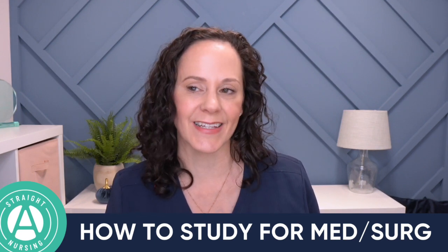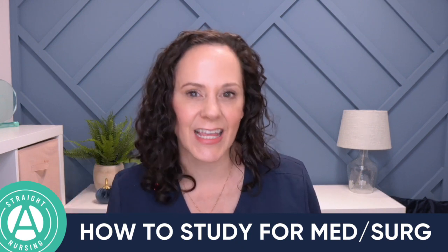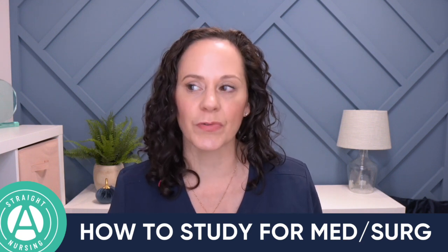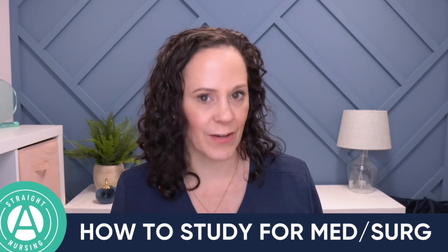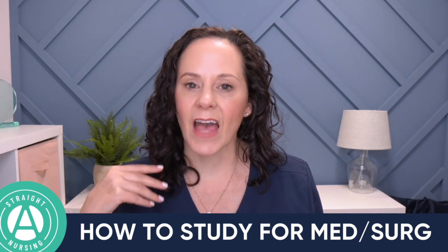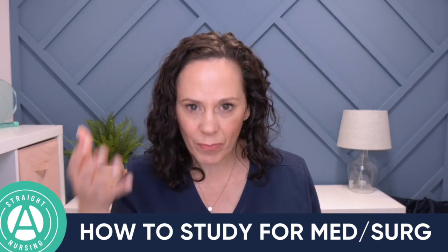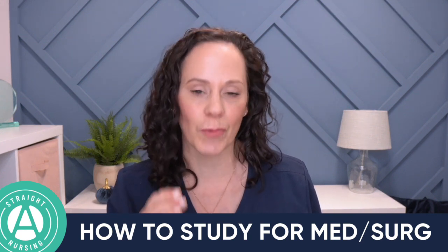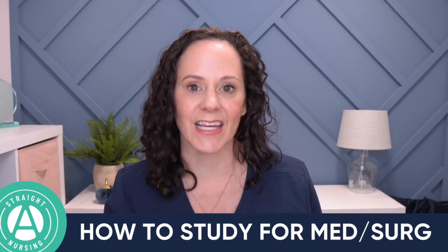Med-surg is your key nursing class that basically teaches you how to care for patients with various disease conditions. And it's a lot of information — a lot to take in, analyze, and then use in clinical and on exams. So what I'm going to share with you is a very systematic, streamlined way to do that studying for those specific disease conditions.